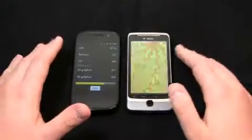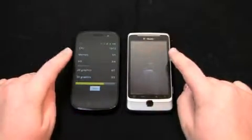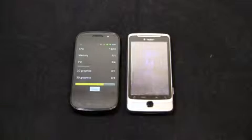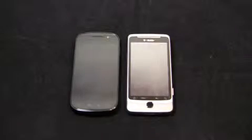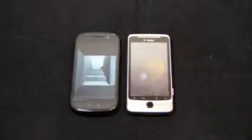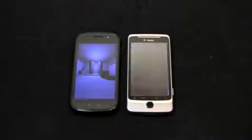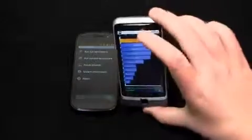Call quality on both devices has been very good. The earpiece is surprisingly loud on both — just like the Galaxy S line, the Nexus S is fantastic, and the G2 is surprisingly good as well. I actually had to turn down the call volume on both. Speaker phone was great as well. I took both to a T-Mobile dead spot and was very pleased with both. The T-Mobile G2 got very choppy at one point and I thought I was going to drop the call, but I didn't.